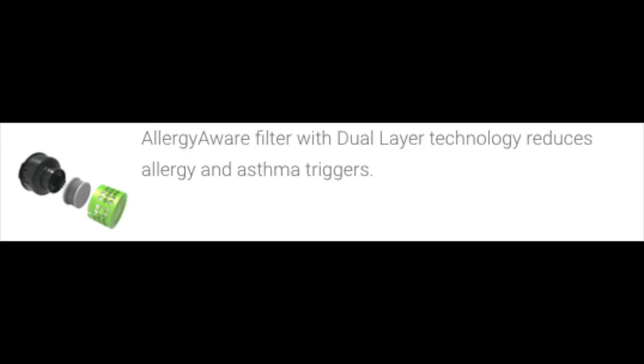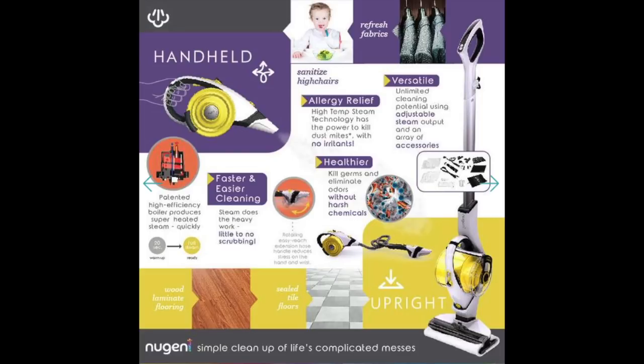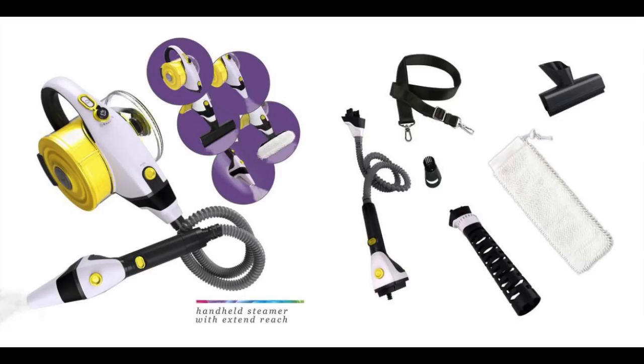The Genie has an allergy-aware filter inside that helps reduce allergy and asthma triggers. The steam cleaner allows you to sanitize and deodorize almost everything in your home without the use of chemicals. It comes with a wide range of accessories, including crevice and extension tools, multiple steamer accessories, and more for total customizable cleaning.